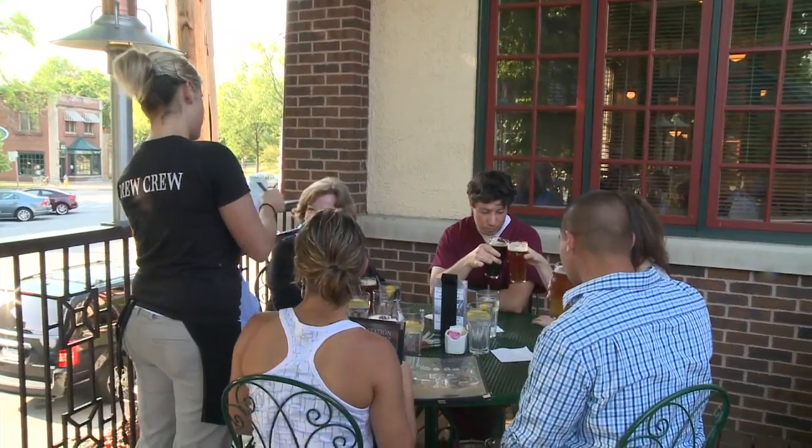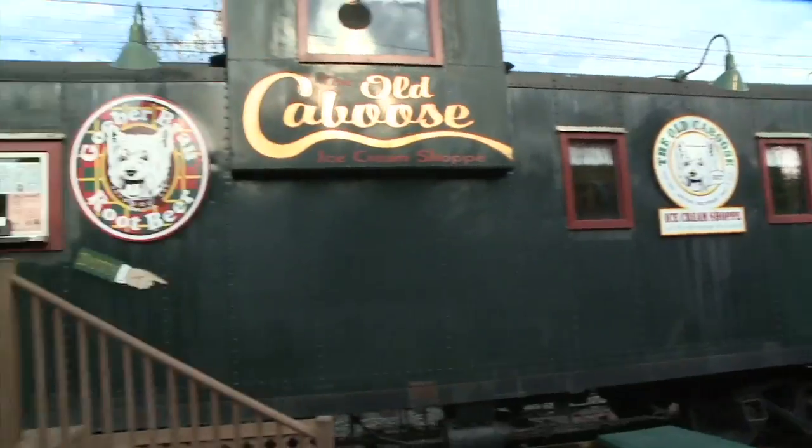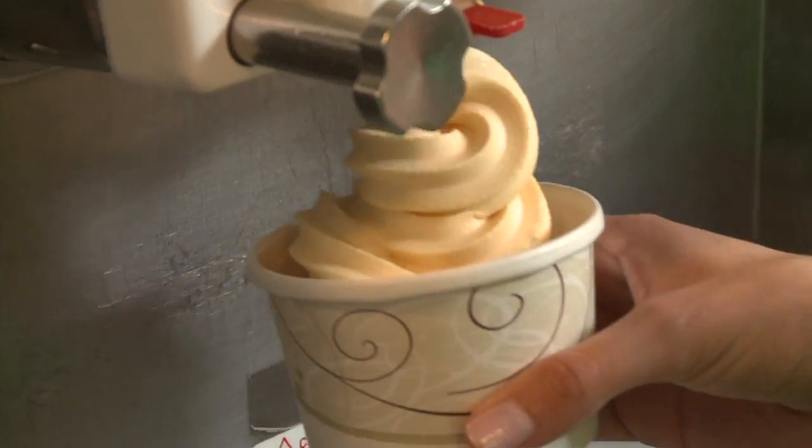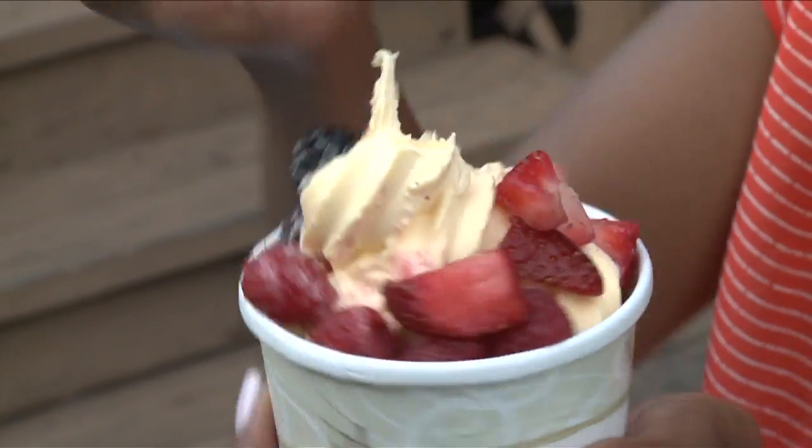This outdoor area is absolutely beautiful, but you have a little extra added bonus back here. We purchased a caboose and we run a gelato ice cream shop out of it. I'm starving talking about dessert and food and beer, so I think I need a beer and some food. So what are we going to make in the kitchen?